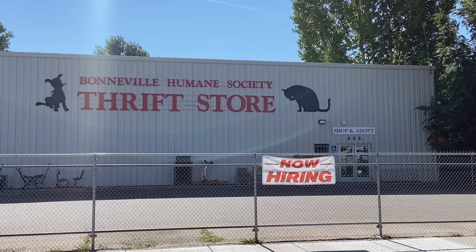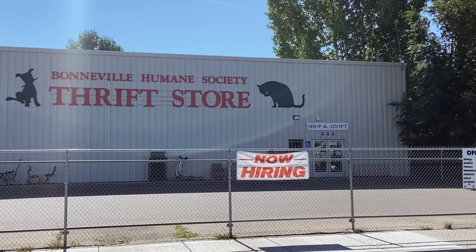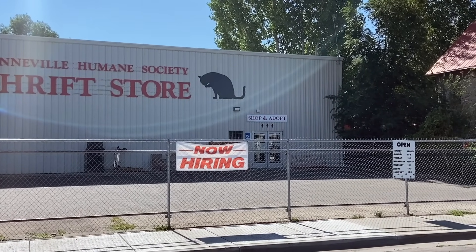My sister used to live here, and she said the thrifting was great. She did her whole house in thrifted items. Unfortunately, I am here on a Wednesday and this place is closed, but I know a place that is open and we're headed there next.